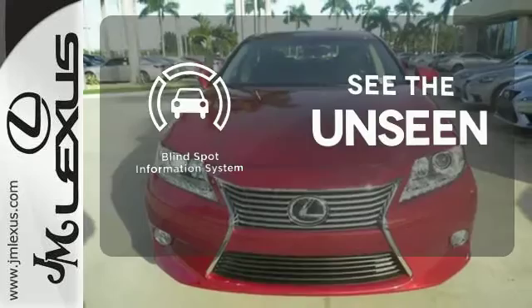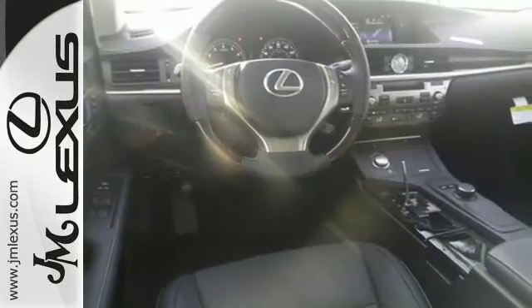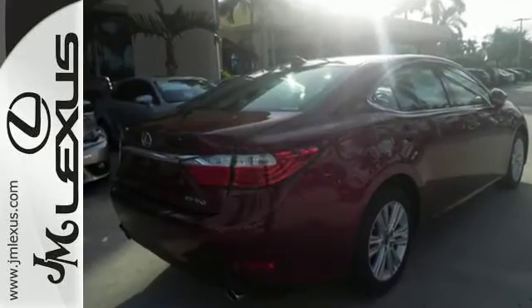Negotiating traffic has never been easier thanks to the Blind Spot Indicator. Stop in today and test drive the capability of this Lexus ES350.